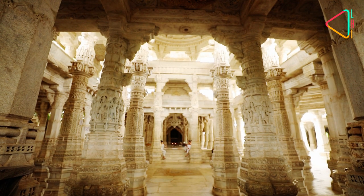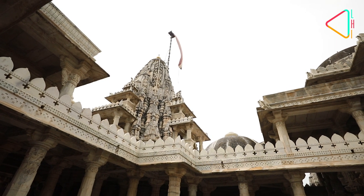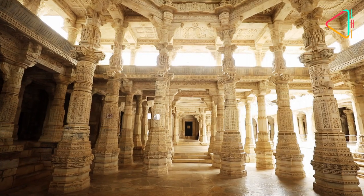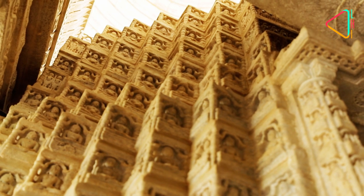Spread over an extensive base of 48,000 square feet and rising 102 feet high, the temple complex has as many as 29 halls and 84 idols representing all the 24 Jain Tirthankaras.